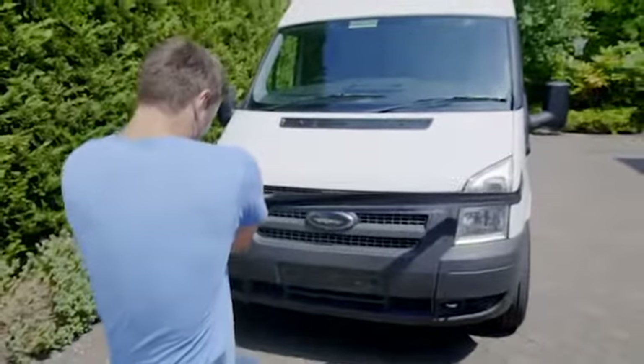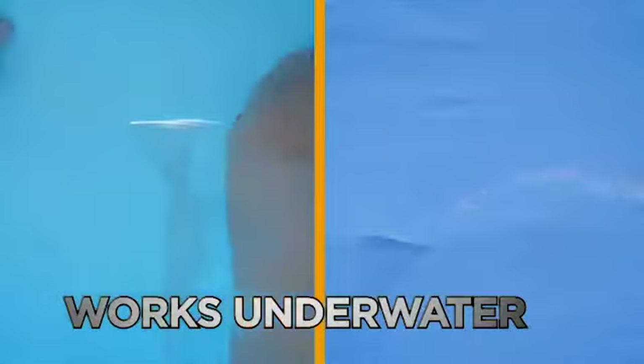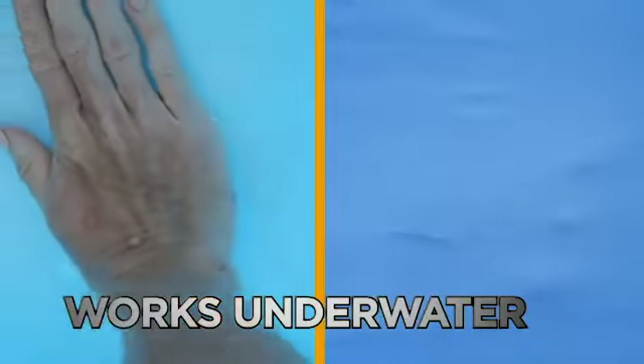Even when towing this three-and-a-half-ton van, Navy Seal stays stuck. It's so strong it even works underwater, and once it's on, it stays on.